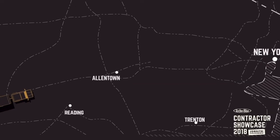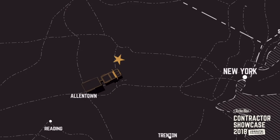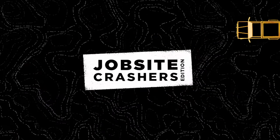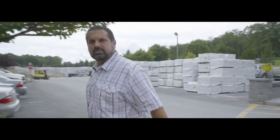We're leaving Chicago and heading over to Allentown, Pennsylvania to take a look at the manufacturing process — quality, innovation, durability, so many products to be proud of. Welcome to the TecloBlock manufacturing site.